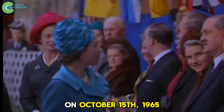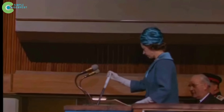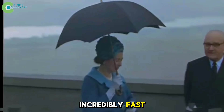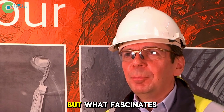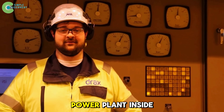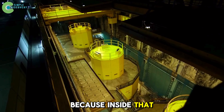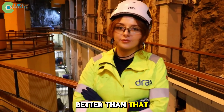On October 15, 1965, Queen Elizabeth II herself cut the ribbon at the opening. It was incredibly fast to hollow out such a massive mountain from the inside. But what fascinates the world isn't the speed — it's how a power plant inside solid rock actually works. Because inside that mountain is a giant battery, and it's even better than that.